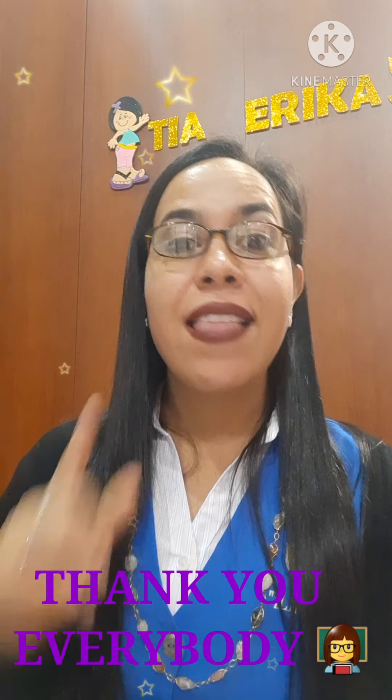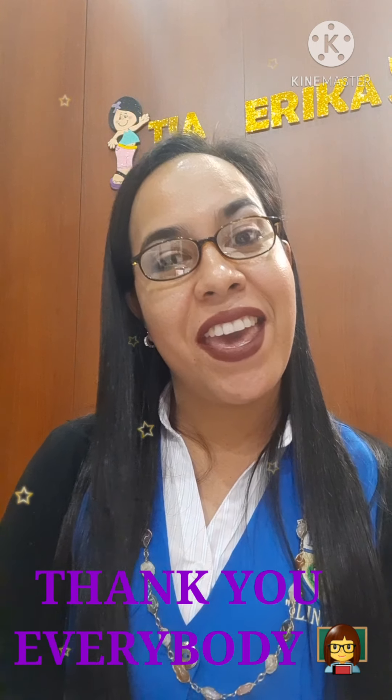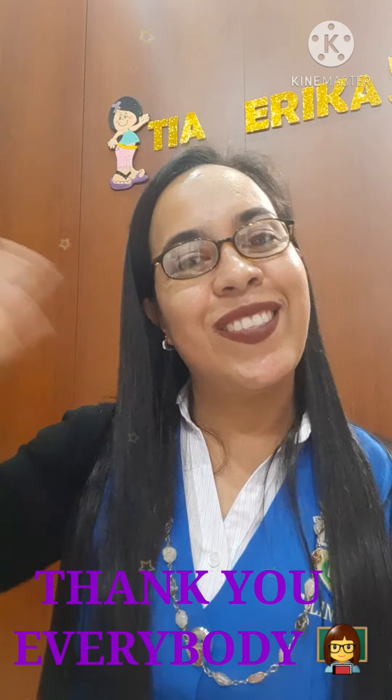Okay, my lovely students, for today that's all. But remember, Miss Erica is going to be here for the next lesson. See you soon!